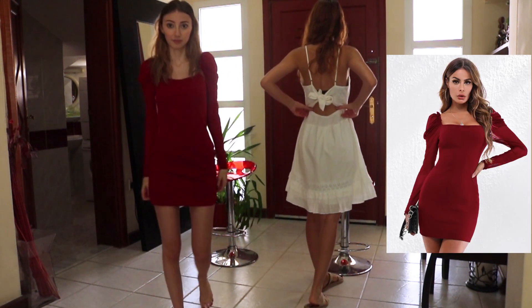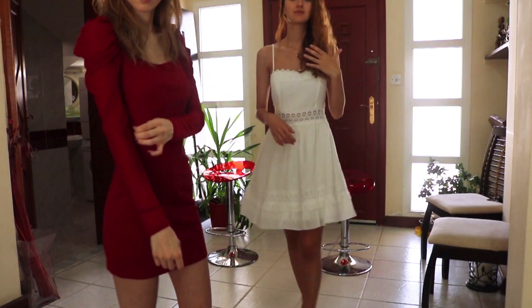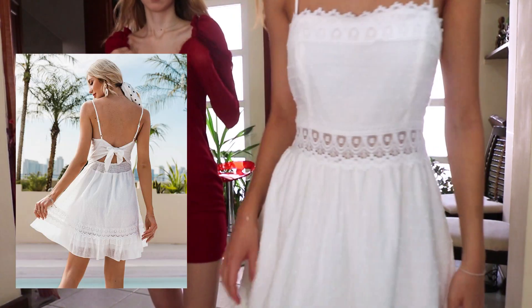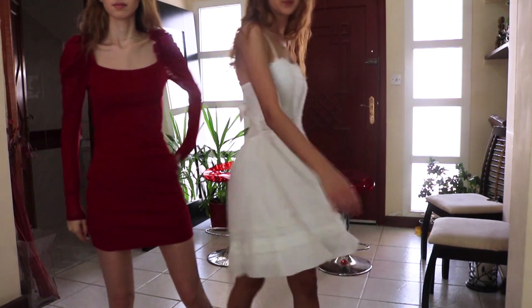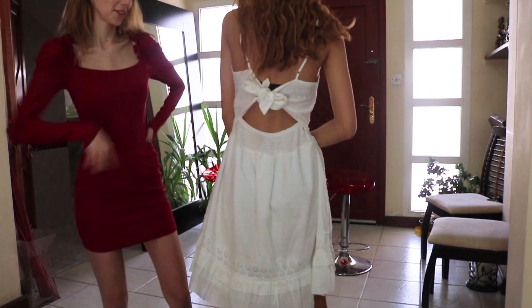Next we have some more dresses. My sister's dress is more of a daytime picnic dress, and mine is more of a nighttime vibe. Not much to say about those either — really good quality, they look similar to the picture, and the sizes are amazing. We didn't have to adjust anything.